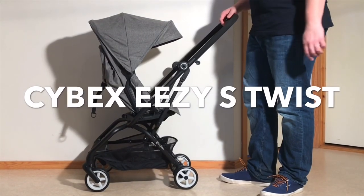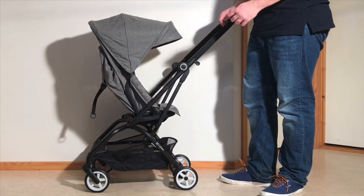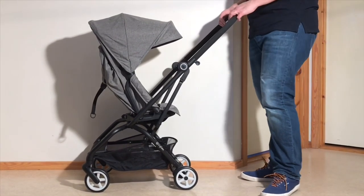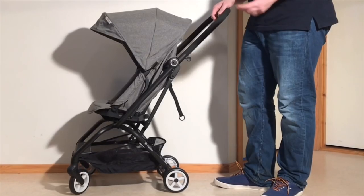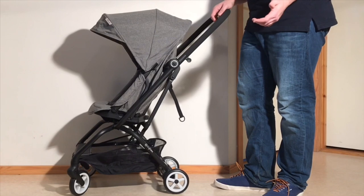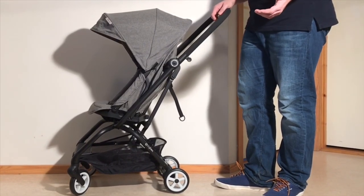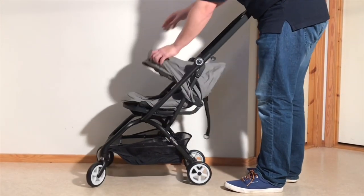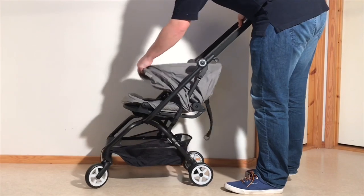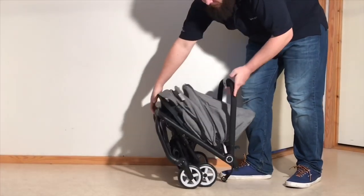The first stroller we wanted to focus on is the Cybex EZS Twist. The Twist is one of only a small handful of strollers attempting to provide a reversible seat on an ultra compact model, a concept which unfortunately brings very difficult engineering challenges. The need for a separate seat unit means the seat will be smaller, and the fold will be more complex, meaning a weaker design structurally due to an increased number of hinges and locking mechanisms.